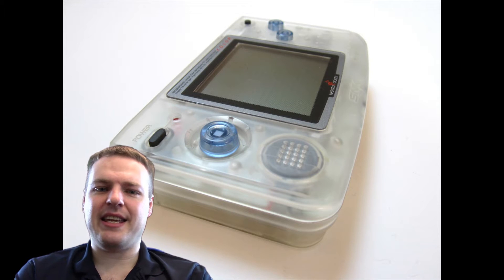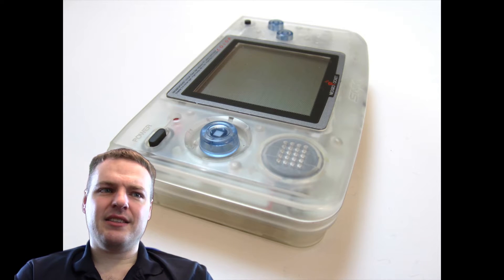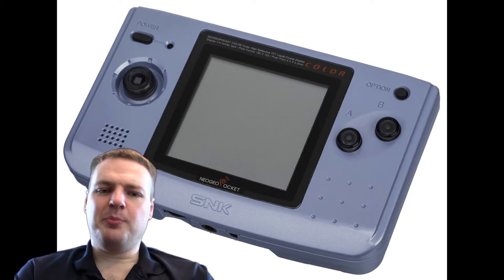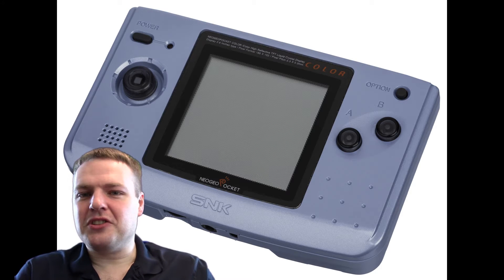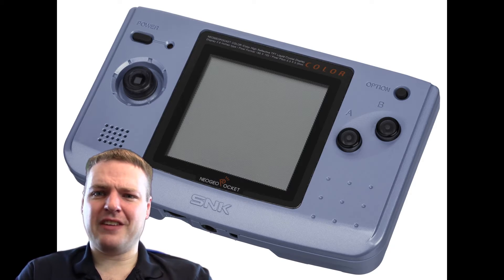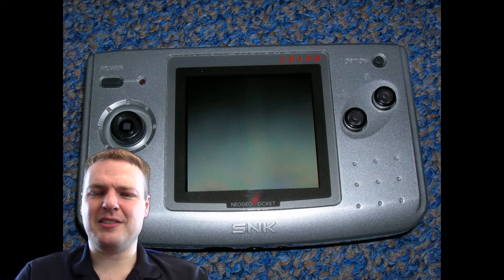I remember seeing this back in the day in Game. It launched around the time of the Game Boy Colour and comparing them like for like, the backlight thing was a massive problem at the time — I think batteries just weren't good enough to support the lights. To play the NGPC you had to sit with it at a slight angle to the sun but not enough to get the reflection, and you could never really see it. Even playing it to this day you struggle with it.